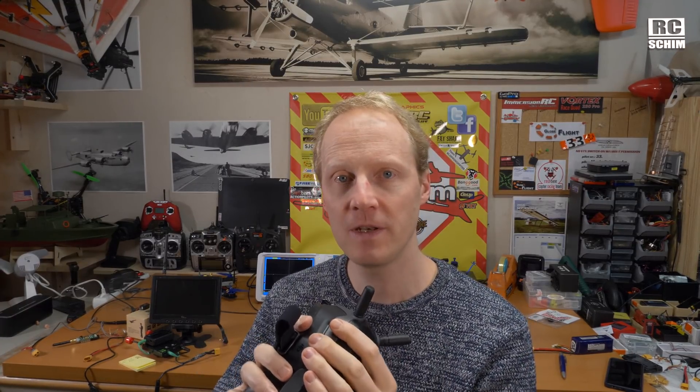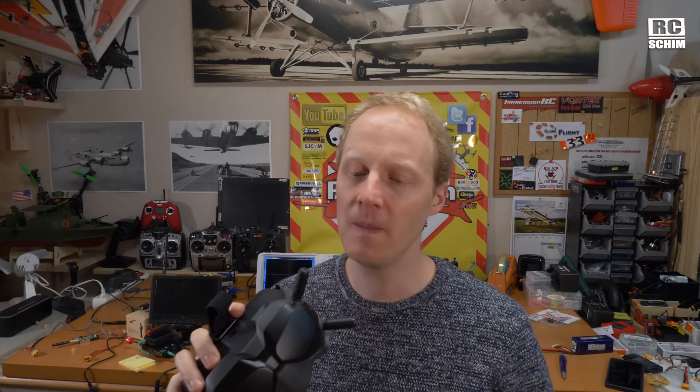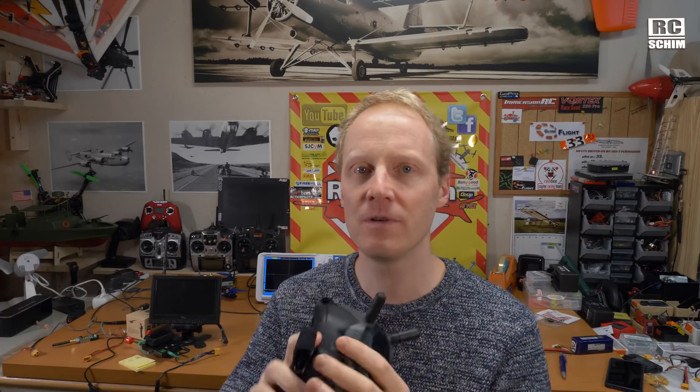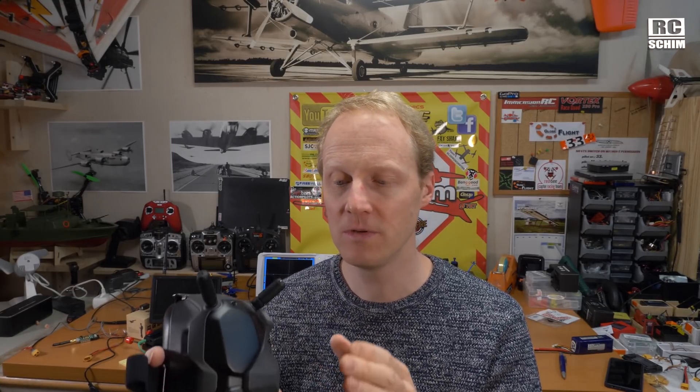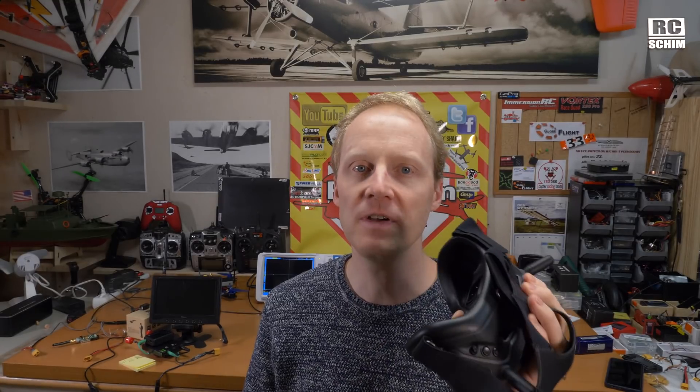In my last video I showed that on digital there is a bug: if you have low latency — let's say 20 milliseconds — and you switch to high latency without power cycling the air unit, then the latency is spoiled on high quality mode, going up to 40, 50 or very high. But this has been fixed in the current firmware, so you can now switch between low latency and high quality mode and the latency shown in the goggles is correct.